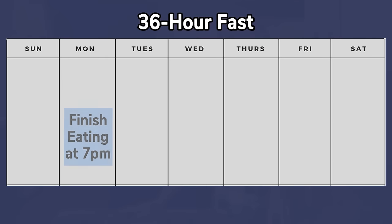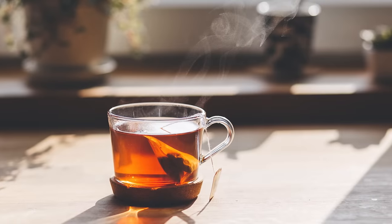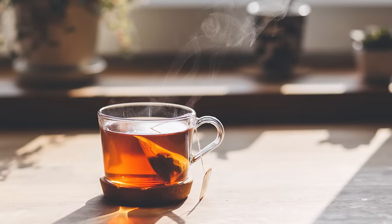For instance, you could finish eating dinner at 7 p.m. on Monday, avoid food on Tuesday, and then resume eating at 7 a.m. on Wednesday. During the fasting period, you could consume non-caloric drinks like water, coffee, and tea. During the eating window, you can eat whatever you want, which we will talk about more at the end of this video.